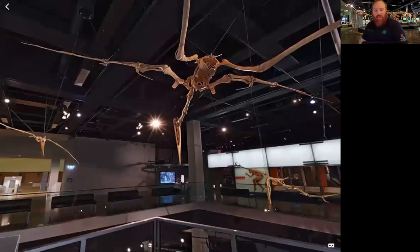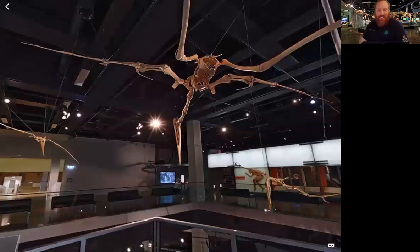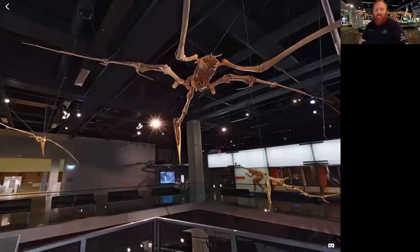It's the largest of the flying reptiles on display and it's named after an Aztec god — which explains why it's so hard to pronounce. It may have been the largest flying animal ever. The Quetzalcoatlus had quite a small body compared to its massive wings.